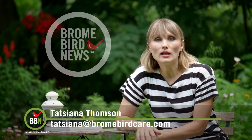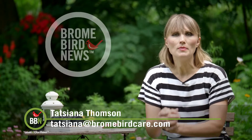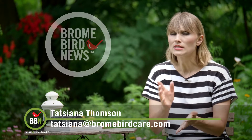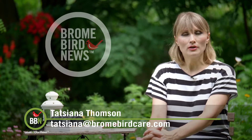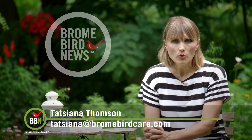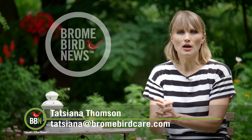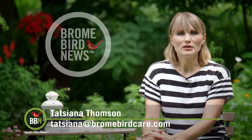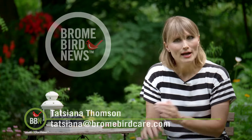Hi everybody! I hope all is well. We are seeing so many birds in our backyard and recently a whole family of blue jays — I think there are five or six of them — decided to come and check out our nut feeders. So they arrive between 6 and 6:30 in the morning, so we've actually stopped using our alarm clock because these guys are so chatty and they make so much noise they wake up the whole household.